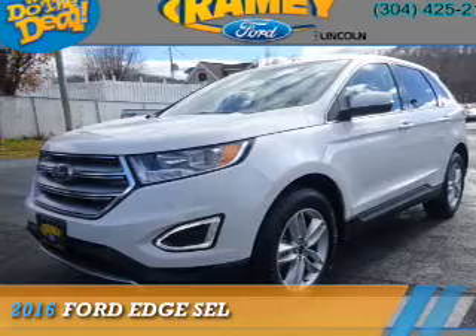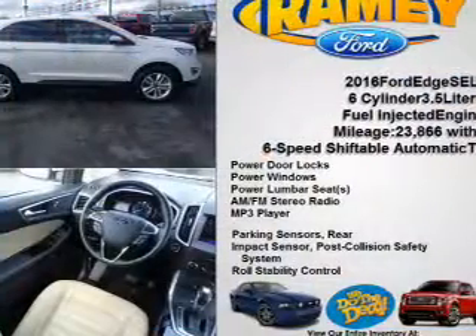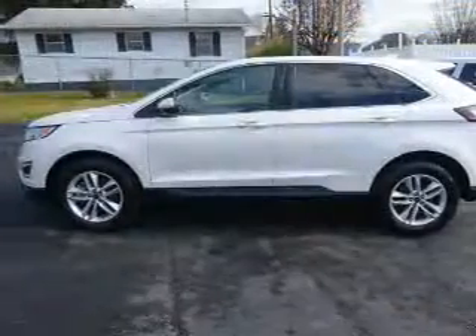Presenting the 2016 Ford Edge. It's powered by all-wheel drive, a 3.5-liter, six-cylinder engine, and a six-speed automatic transmission.